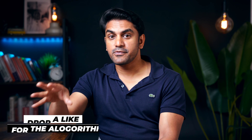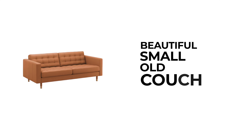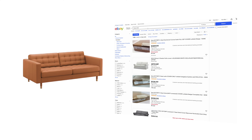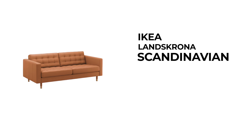Take a moment to put yourself in your customer's shoes and think what words you would enter in a search engine when looking for this item. Always include information such as the brand, style, size, color, and material in the title. If we have an IKEA sofa, we could write the title as 'beautiful small old couch' — but then if someone searches for an IKEA sofa, our listing won't turn up. A better title would be 'IKEA Landskrona Scandinavian three-seater leather sofa.' I know it's a bit long, but it works. The key to selling any item faster is using the right keywords.